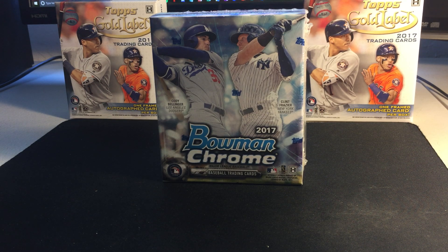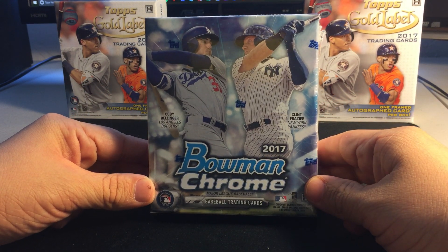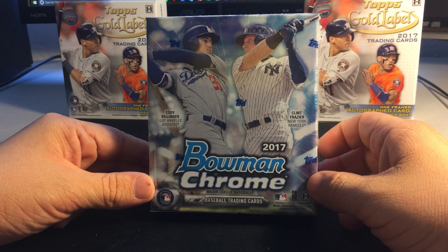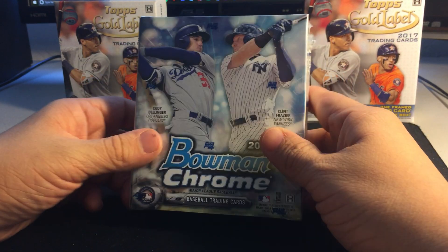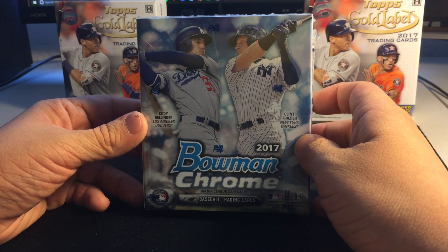Hello everybody, today we'll be opening up a box of 2017 Bowman Chrome bought for $45 at my hobby shop. We got Cody Bellinger and Clinton Frazier of the New York Yankees on the cover. We get five Chrome cards per pack, six packs, and one guaranteed auto in this mini box.